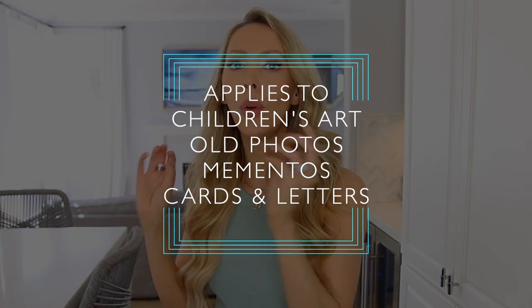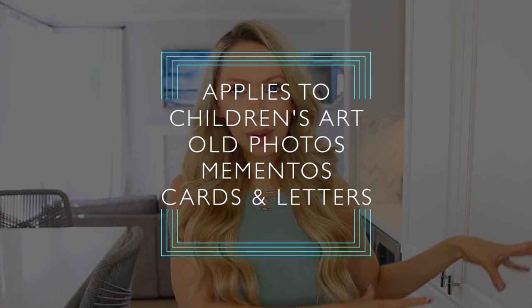Like, what am I supposed to do with this picture of my mom with fabulous 80s hair? The volume, the sheer amount of hairspray it took to get this — I mean, it needs to be remembered. Let's start by tackling our sentimental items, whether that be children's artwork, old photographs, high school mementos, or old love letters.